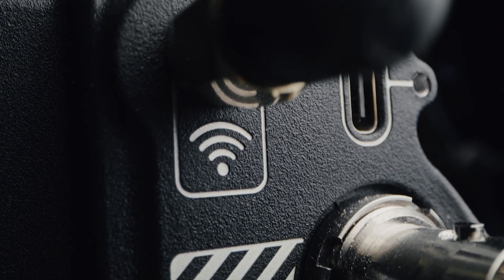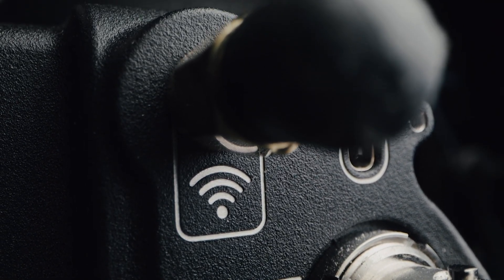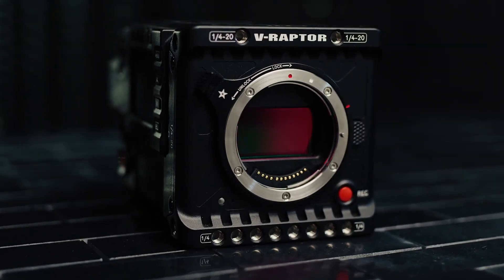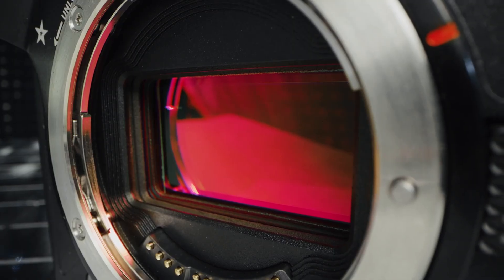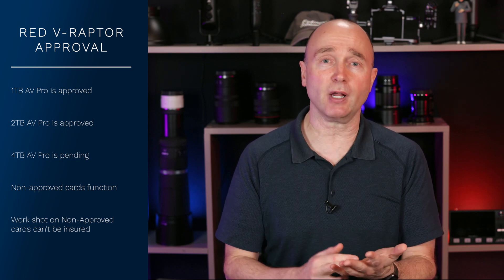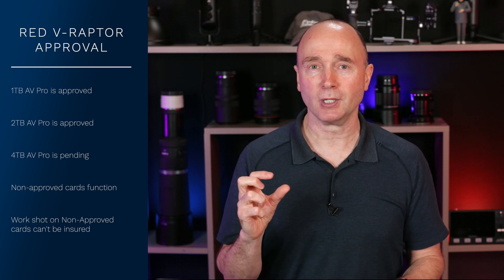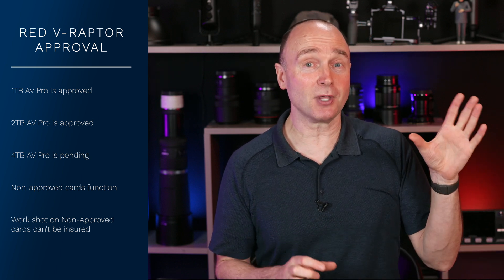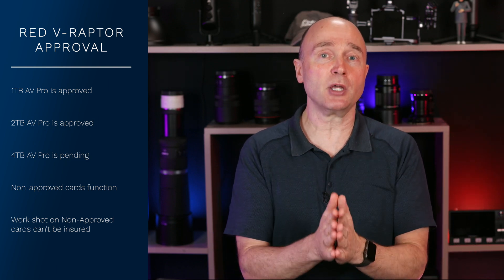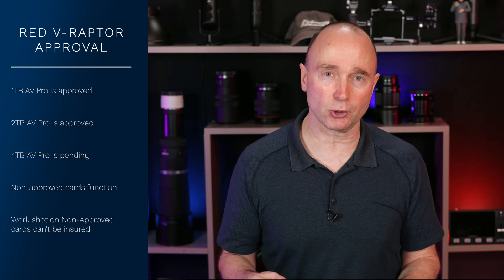There is one camera that does recognize the 4TB AVPro CFexpress card, and that's the RED V Raptor. However, if you put one of these 4TB cards in the camera right now, it says it's unapproved. If you're shooting on a professional production set for Netflix or Prime, and you see 'unapproved,' your director's not going to be happy — that means if something goes wrong, you're not insured. They just recently got the 2TB approved, and I suspect the 4TB will be approved very shortly.